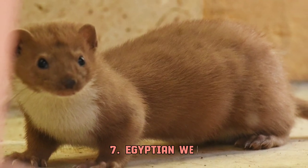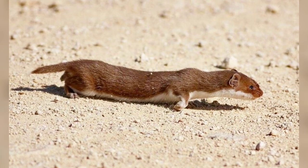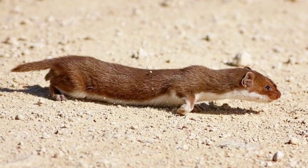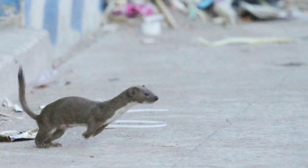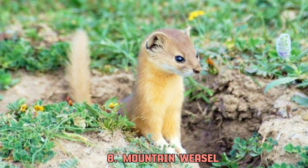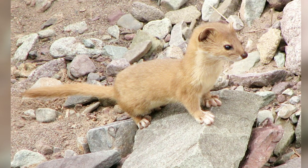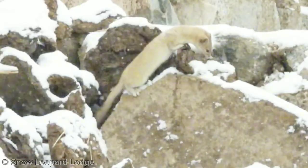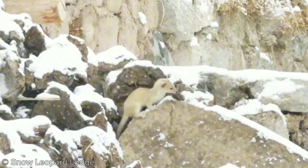The existence of the Egyptian weasel as a separate species is still debatable. Some scientists still consider them a subspecies of the least weasel. They are concentrated around a very small area in northern Egypt. The Altai weasel, or Mustela altaica, also known as the mountain weasel, is one of two near-threatened species from Mustela. Their habitat includes Tibet, Kazakhstan, northern China, and the southern part of Siberia.